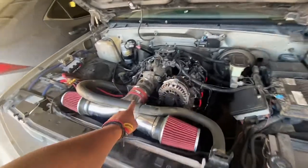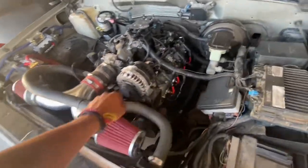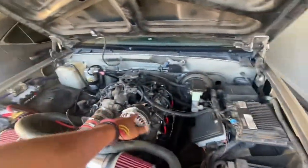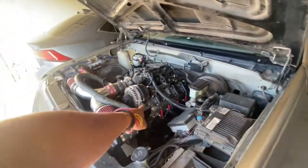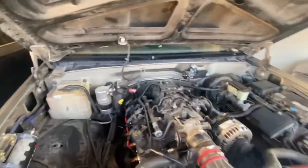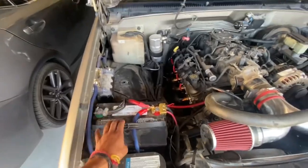It does have this intake now, it has headers now — the long tubes from that first video did not work, so we got the mid tubes and they barely fit. I also got a little lighting system. I need a bigger battery for the system — not big enough — and I need a bigger alternator.